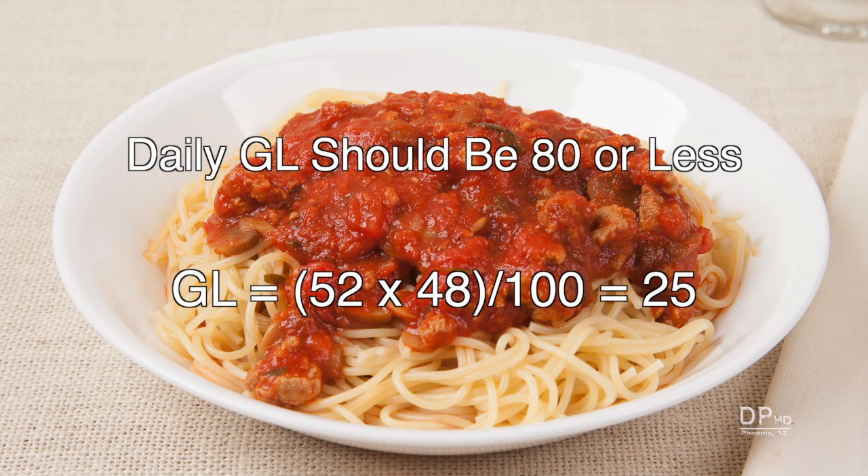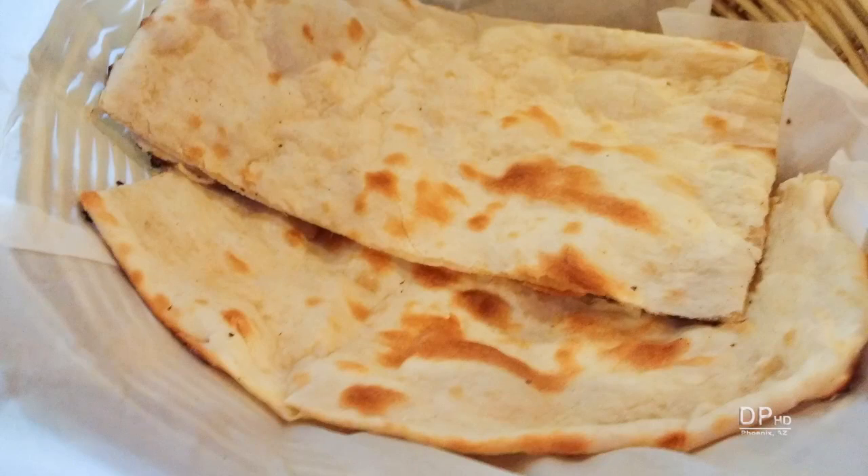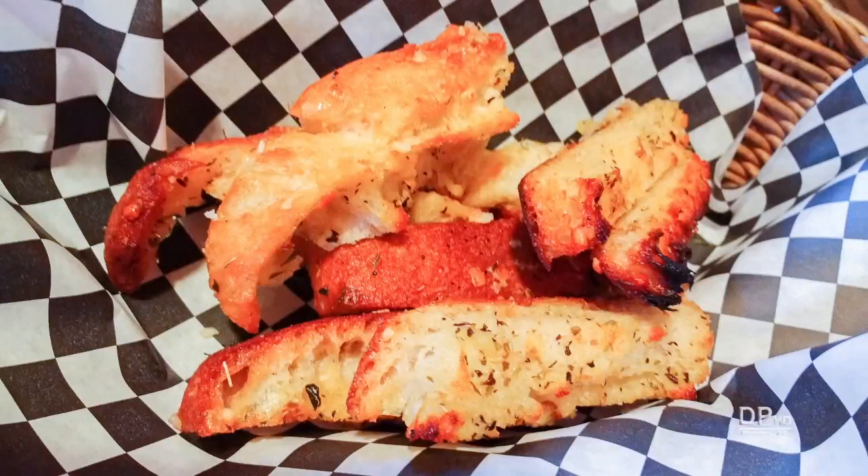Daily glycemic load should be 80 or less. You can maintain your daily glycemic load even if you ate the full serving. When dining out, resist complimentary high-carbohydrate breads that usually accompany a meal.